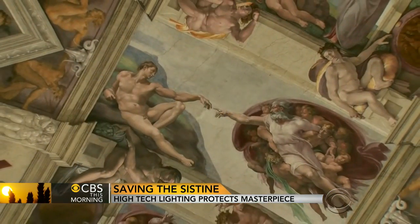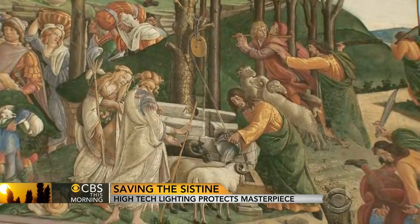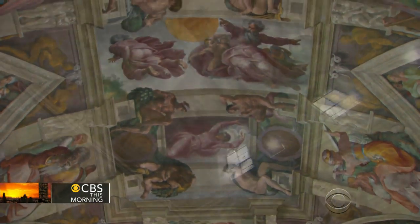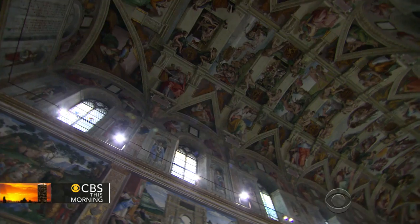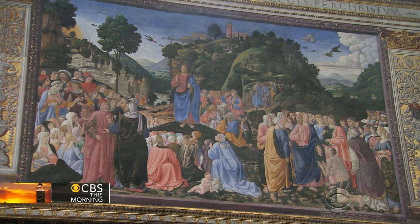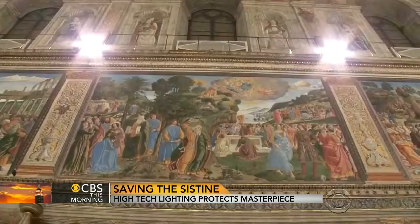What is widely held to be one of the most beautiful works of art in history just moved up another notch on the scale. Michelangelo painted the ceiling of the Sistine Chapel by the light of the sun coming through small windows. 450 years after his death, his masterpieces are being seen in a whole new light provided by 7,000 light-emitting diodes, LEDs for short.